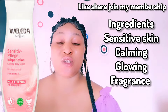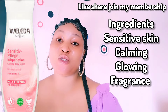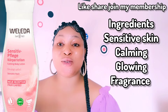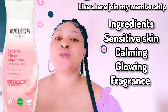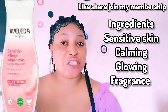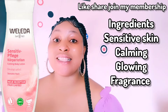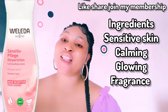Please click the join icon and join my membership, and share this video with your loved ones — I really appreciate you for sticking around. Before you use it, do a patch test. If you get any irritation, please discontinue — not every body lotion will work for everyone. You can get this product abroad for around $25 to $26.